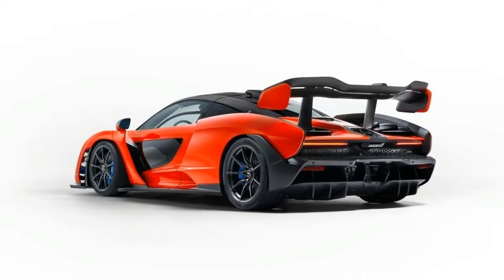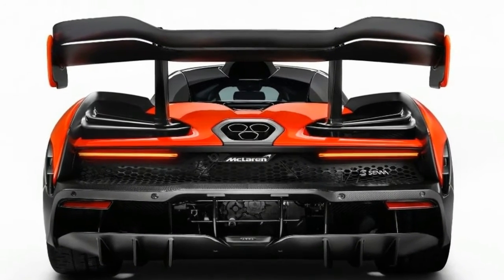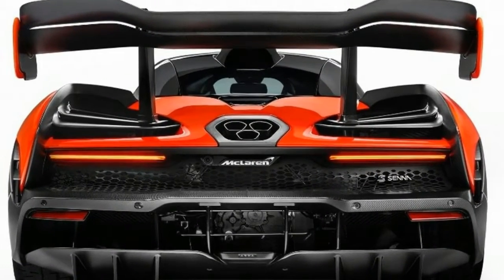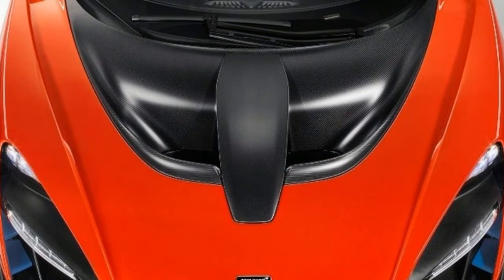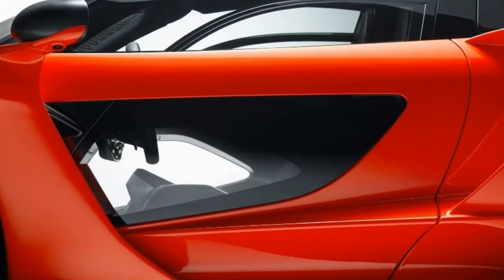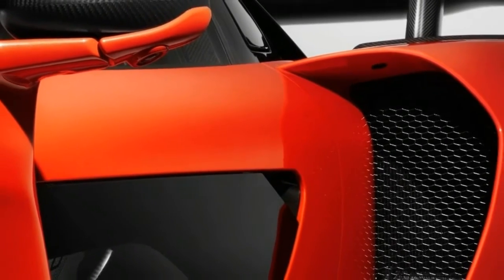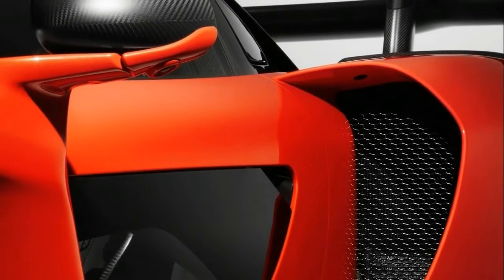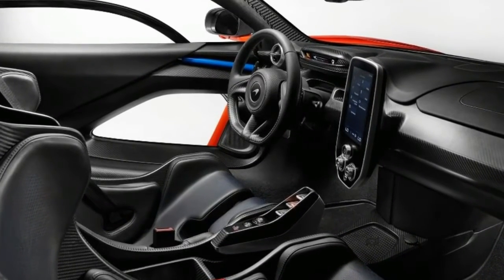McLaren says that, in its lightest conceivable setup, the Senna weighs only 2,641 lbs — we'll see when we get one on our scales. More important is this is more than 400 lbs lighter than the organization's estimation of the P1's mass and just shy of 400 lbs heavier than the dry weight it refers to for the original McLaren F1. Official performance figures haven't been issued, yet we can safely assume they will be similarly shocking.